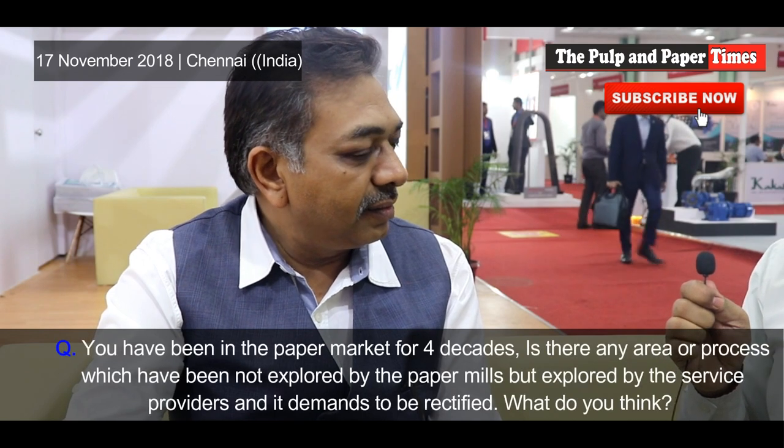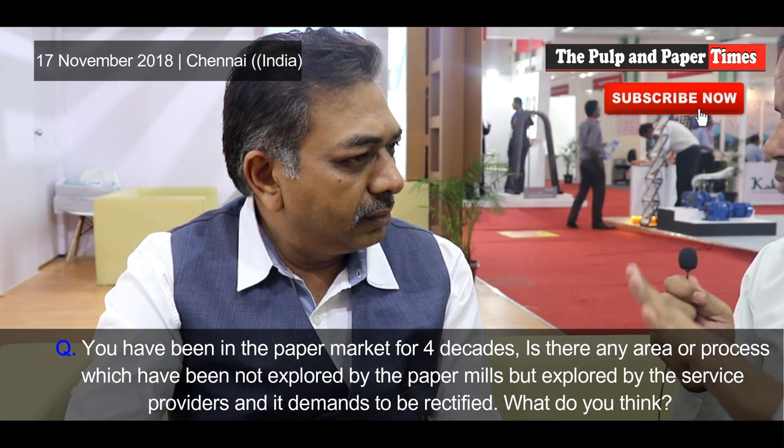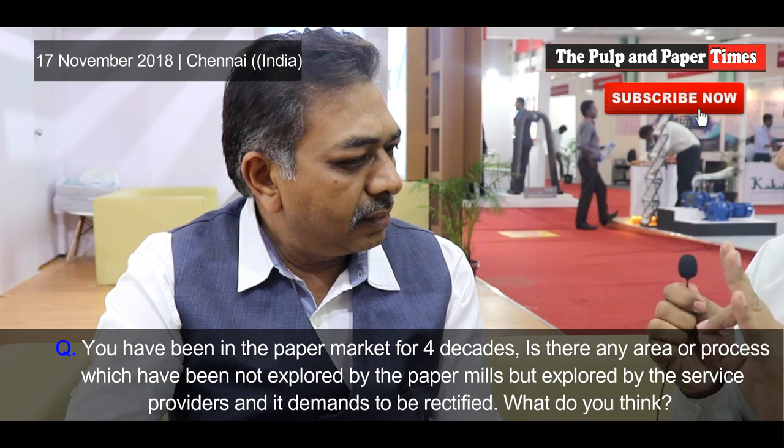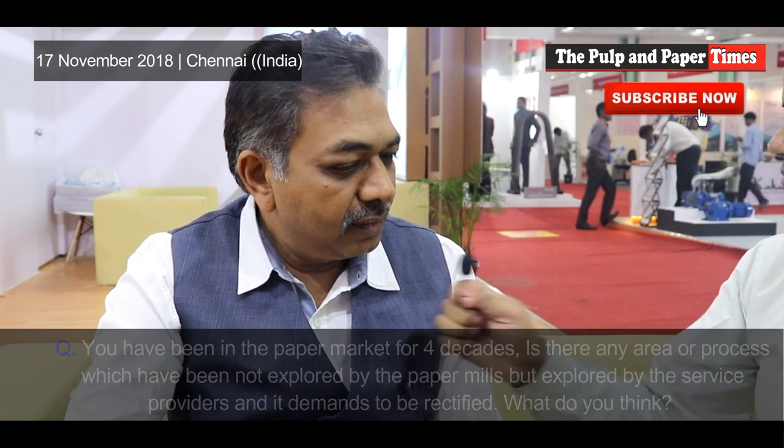Having been in the paper market for the last four decades, I have seen paper machines in India running on just 5, 10, 15, or 20 tons capacity. Today the minimum plant works on 200 tons — that is the minimum capacity a plant operates at now. That is the upgradation going on, and it is a continuous process which will go on for the next few years differently.